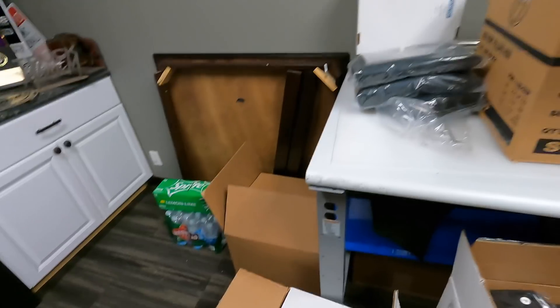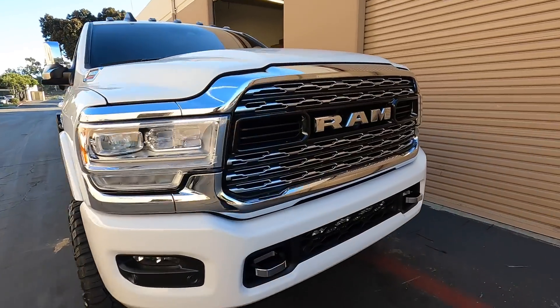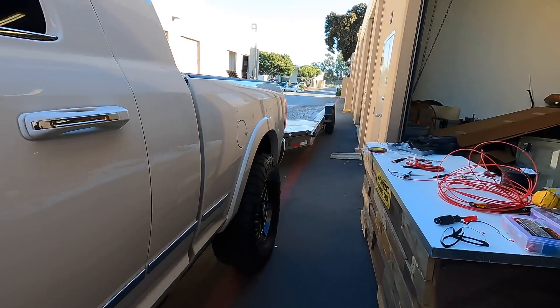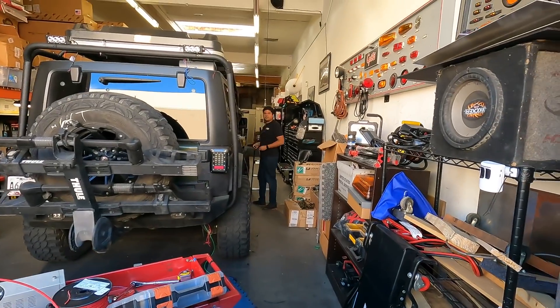If you guys want anything, workforapparel.com, extra large for the big boys. Alright guys, the main — well, one of the reasons why I'm here is because I need Ryan's mini X. He's letting it load up right now. The other reason we're here — we'll stop by to see Sergio because Sergio does some stuff to the truck.